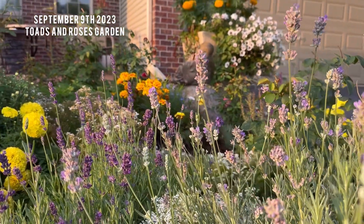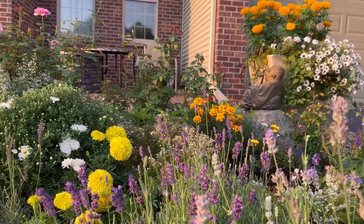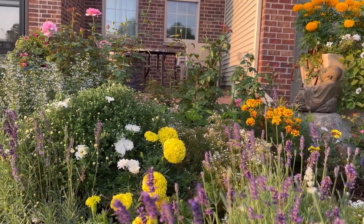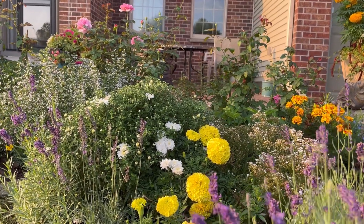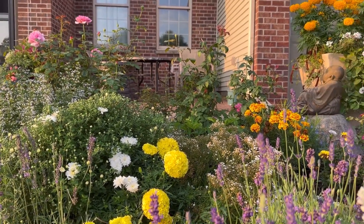Good morning and welcome to Toad and Roses garden. Today I am having a walk through my garden and giving some updates on what's blooming right now at the end of summer, and some of what's not blooming. Let's start here in the front garden.